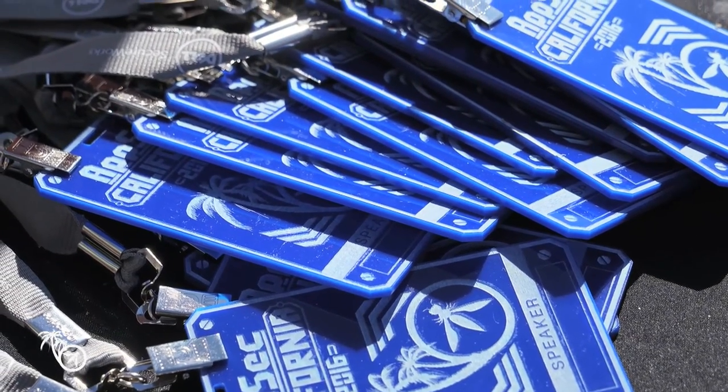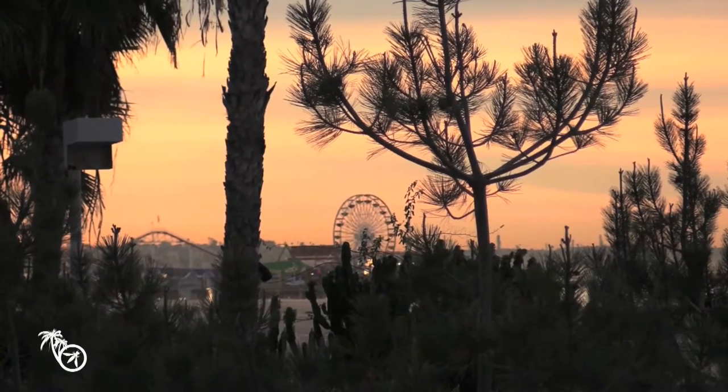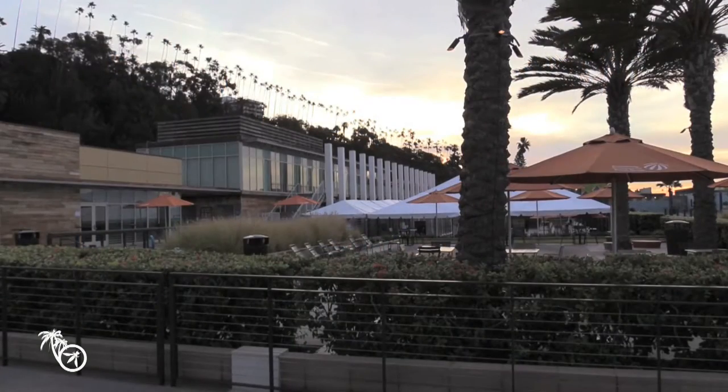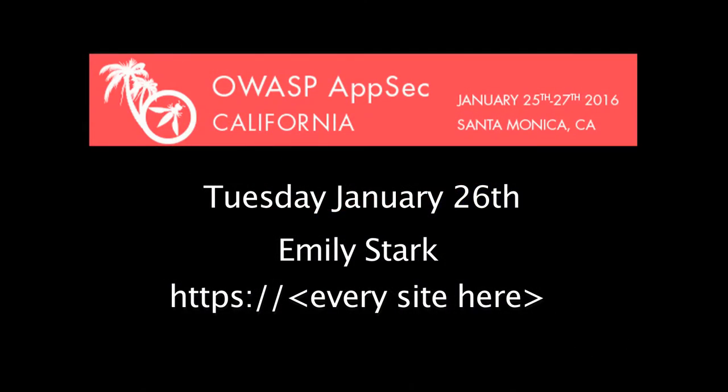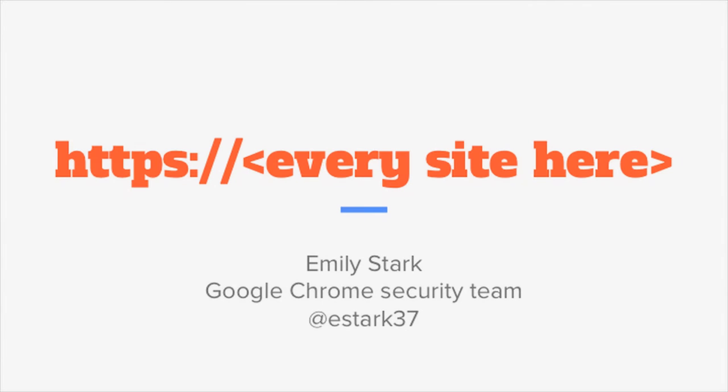My name is Emily Stark. I'm a software engineer on the Google Chrome security team. What I want to tell you about today is a whole grab bag of projects that we're working on — work that's designed to make the entire web HTTPS. And not just HTTPS, but high-quality, strong, shiny HTTPS so that users get the best security that HTTPS has to offer.